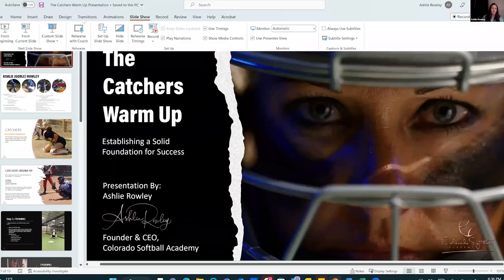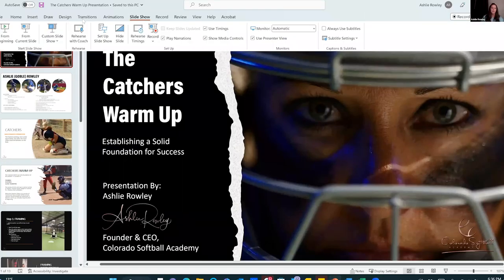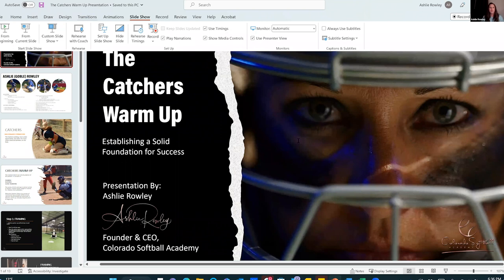So what I'm going to talk to you about today — I'm going to go ahead and share my screen and pull up my presentation. We are going to talk about the catcher's warmup. The catcher's warmup is something I learned in college, and it's a tool — an everyday daily tool.